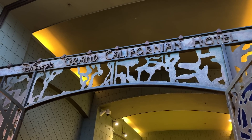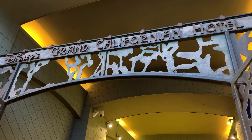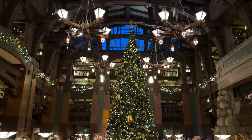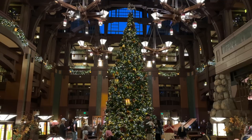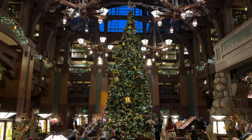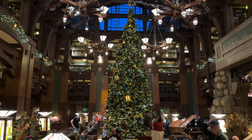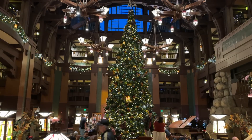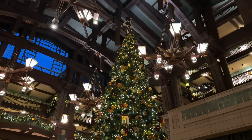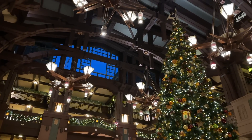Now we're going to journey into the Grand Californian Hotel, right across from Salt & Straw. We've entered the lobby and look at that tree — always stunning every year. It never gets old; you come in and go 'wow' because first of all this lobby is amazing, and it is a giant tree. I'd dare say it's the second largest tree in the resort — maybe the same height as the DCA one. The lighting is very subtle and the garland surrounding it matches perfectly.